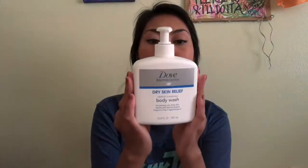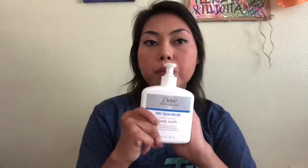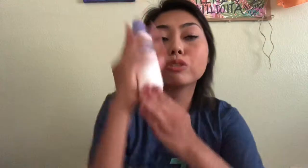I also bought the Dove Derma Series body wash, and I use it kind of like a leave-in conditioner. I use a separate body wash to actually clean my body, and then when I apply my conditioner I also apply this on my body and leave it on my skin so it absorbs more, then I rinse it off.